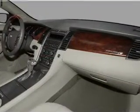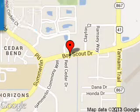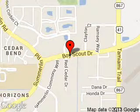Call or click to contact us today. Sam Galloway Ford Lincoln is dedicated to doing everything possible to ensure that the experience you have selecting your next vehicle is a pleasant one. We're located at 1800 Boy Scout Drive, Fort Myers, Florida, 33907.